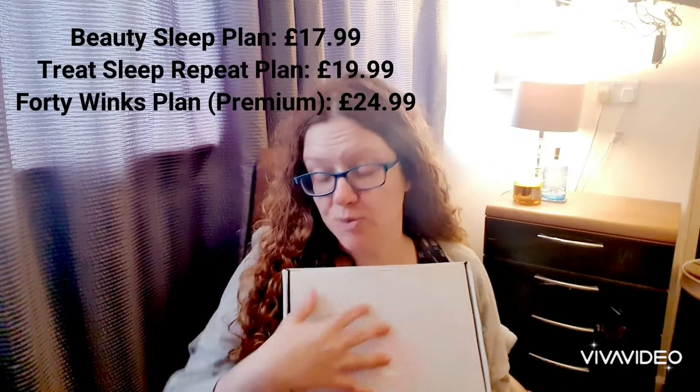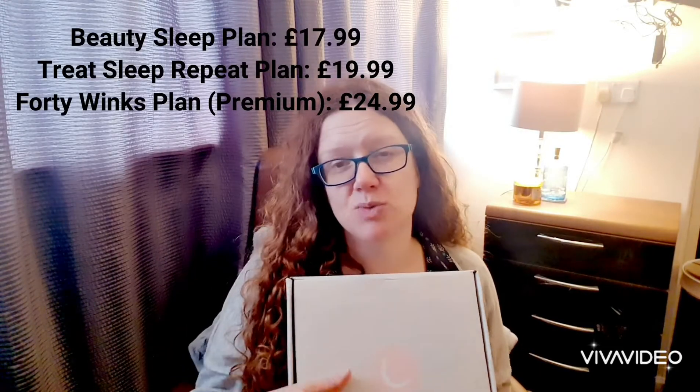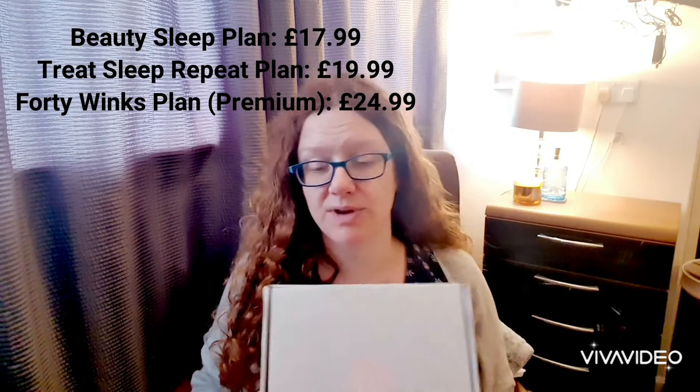You can get different levels to your subscription. I've gone for the premium one, which is £23.99 a month, but you can go as low as about £18–19 a month. Obviously that'll vary what you get in the box, as well as your pajamas. So let's dig in!